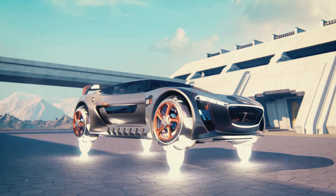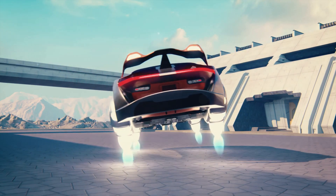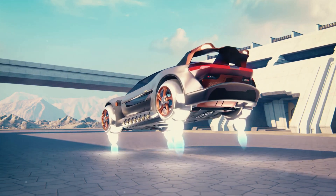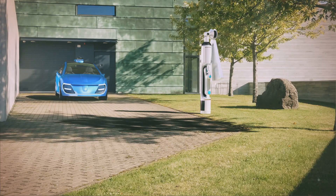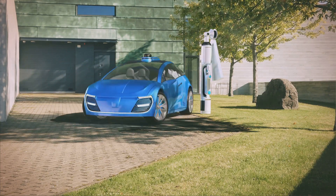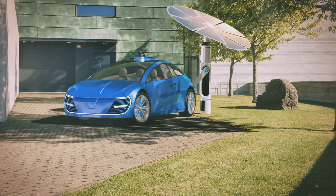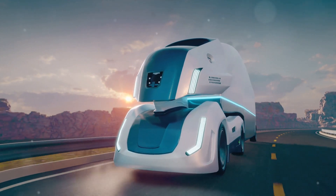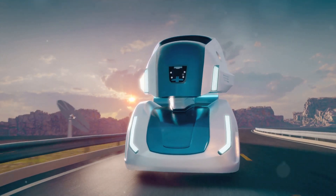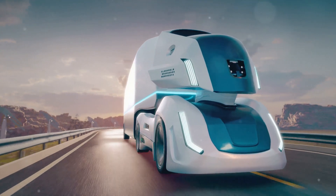While Tesla is undoubtedly a frontrunner in autonomous technology, doubts remain about the feasibility of their lofty promises. The company has a track record of pushing the boundaries of what's possible, but delivering on these promises is another matter. The success of the Robotaxi and other innovations will depend on Tesla's ability to execute their vision and address the concerns of regulators, investors, and consumers. As the world watches, Tesla's next steps will be crucial in determining the future of autonomous transportation.